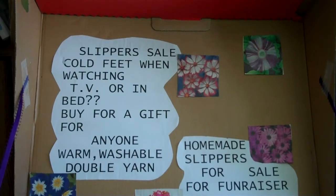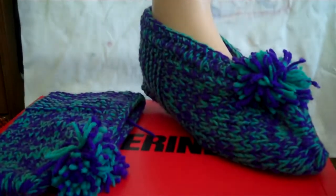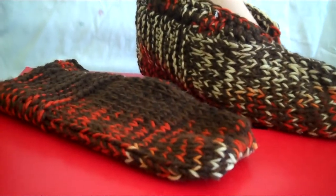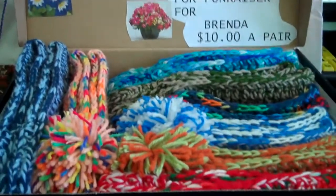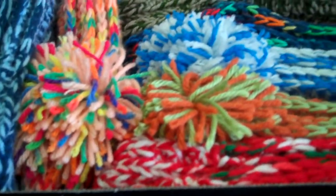Homemade slippers, made in Wisconsin, USA. Nice looking warm slippers, made in Wisconsin. There will be ten pair of slippers at the sale. So if you need to have warm feet or you need a gift for someone, please come and look at them.